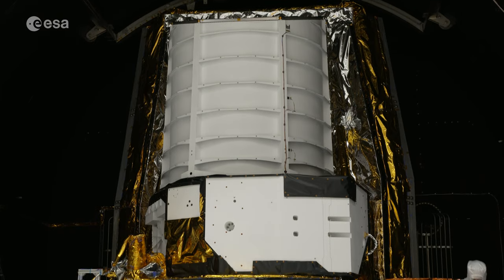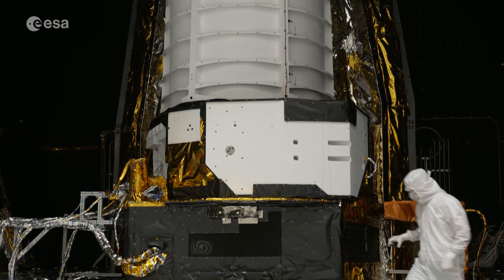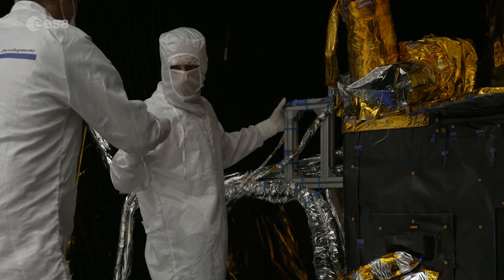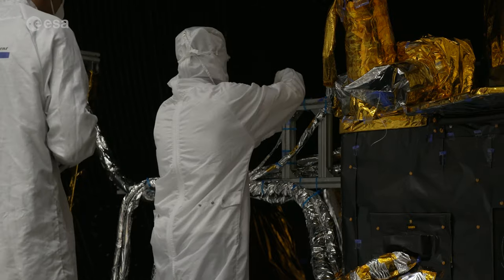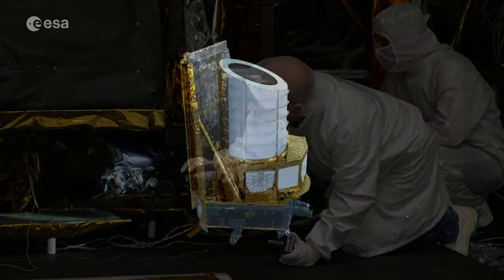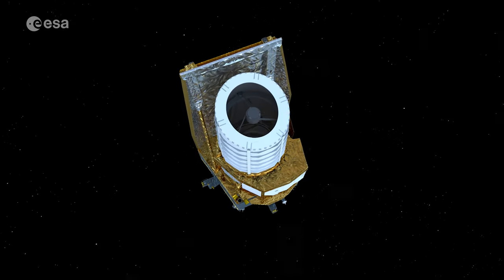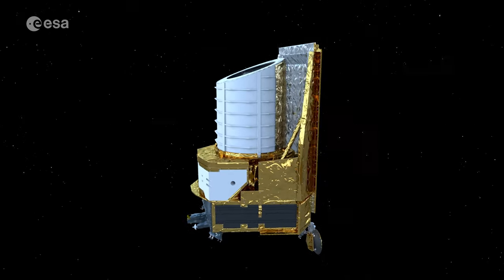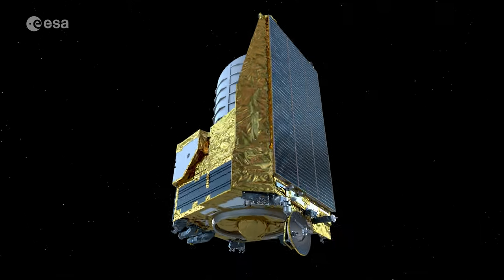Over the coming weeks, the spacecraft will be subjected to further mechanical, electrical and functional tests at the Cannes facility. After this, the mission should be ready for launch in the summer of 2023 and will be placed into orbit around the second Lagrangian point, approximately 1.5 million kilometers from Earth.